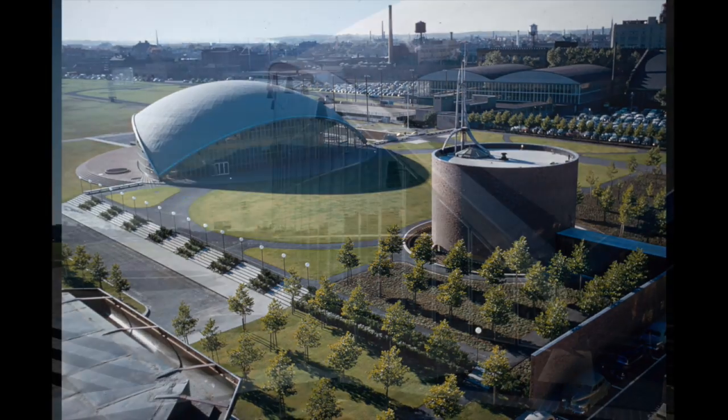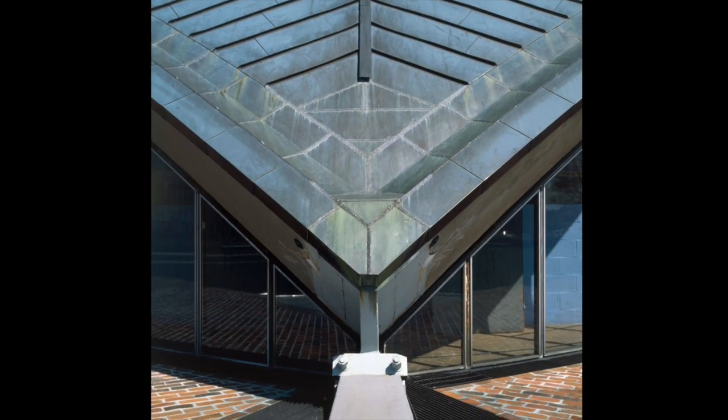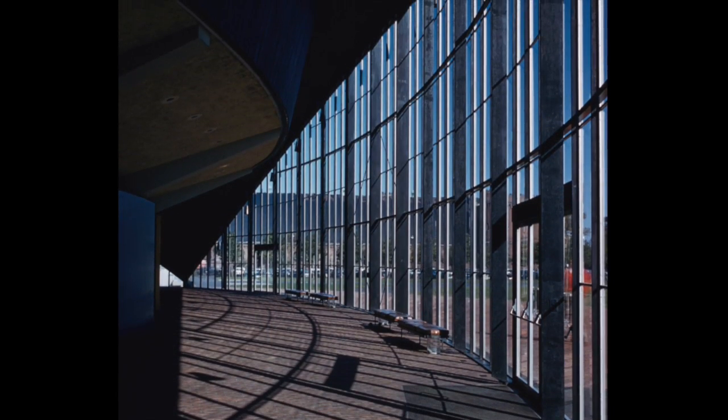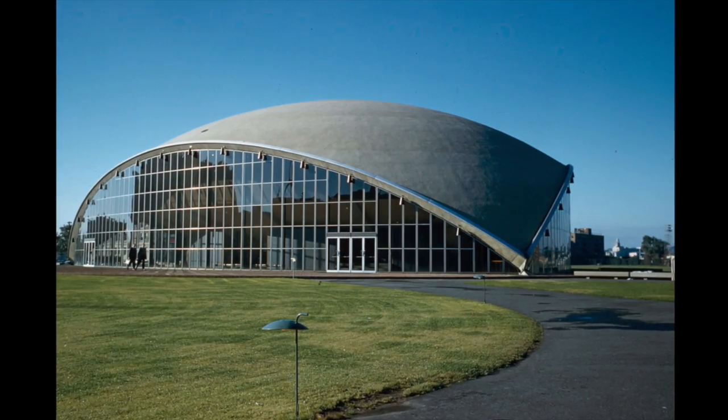Eero Saarinen designed the Kresge Auditorium at MIT. The roof is a concrete shell clad in copper and bearing at only three points. The dome originally had no interior supports; they were eventually added at the curtain walls.